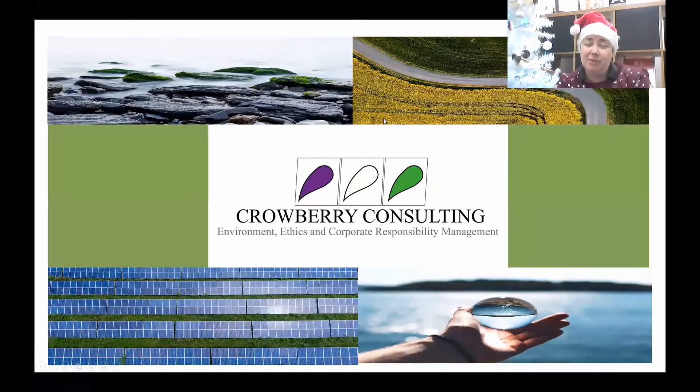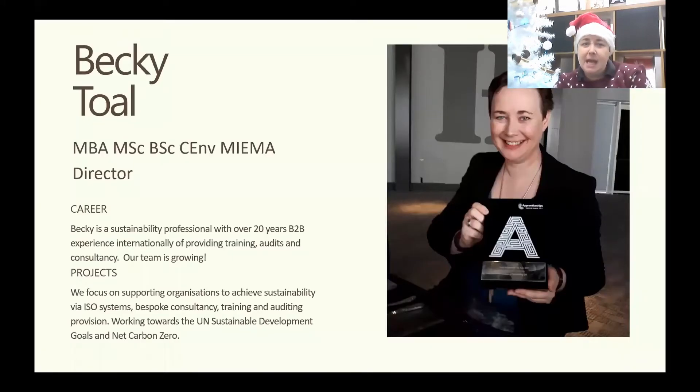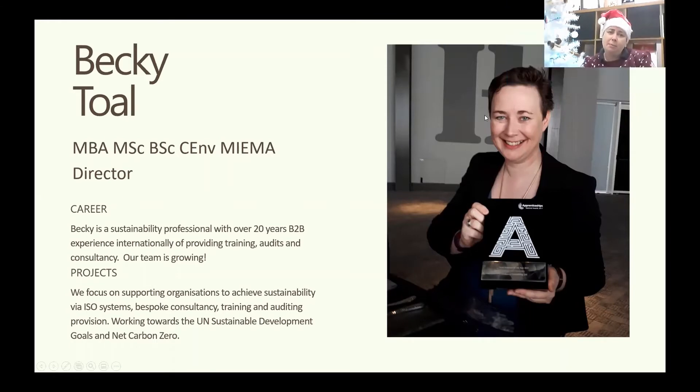Hi everyone. My name is Becky Toll, founder of Crowberry Consulting Limited. I started my environmental journey back in 1992 when I enrolled to do a Bachelor of Science in Ecology. I graduated in 1995, and that's where I heard of this wonderful organisation called the Institute of Environmental Management and Assessment, or IEMA, which I joined around 1995-96. Currently I have over 20 years of business-to-business experience internationally providing training, audits, and consultancy. We focus mainly on sustainability delivery through ISO systems, bespoke consultancy and training both online and face-to-face, auditing, and helping clients with their sustainability strategies through the UN Sustainable Development Goals and Net Carbon Zero.